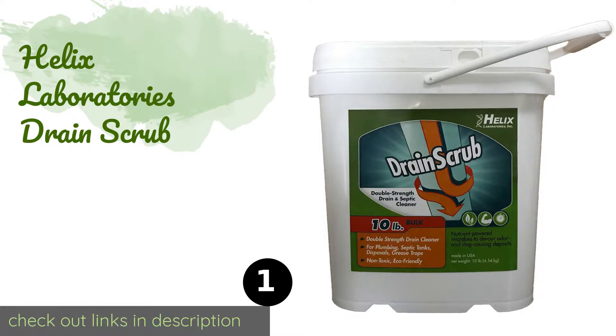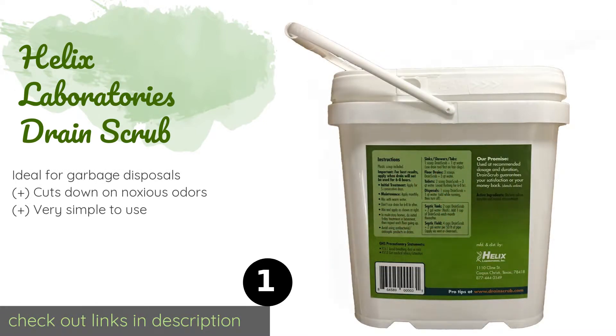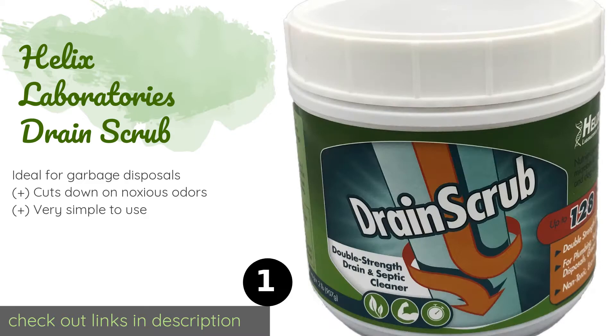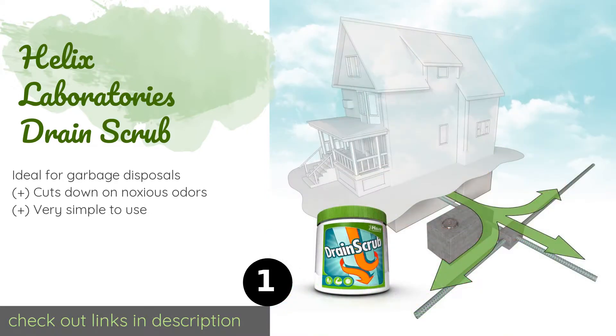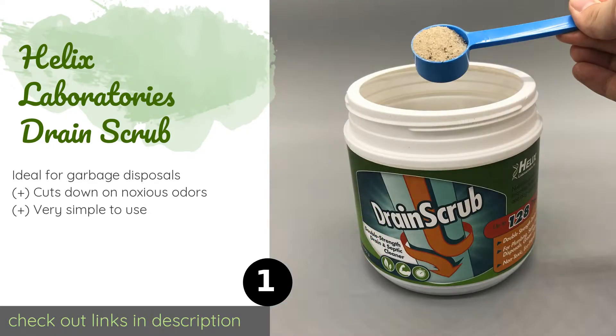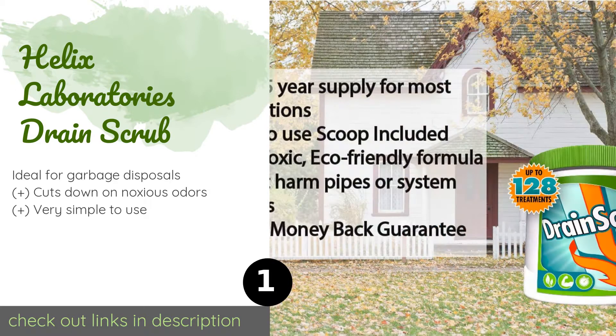The number one is Helix Laboratories Drain Scrub. Helix Laboratories Drain Scrub claims to contain double the bacteria and enzymes as other leading products. We didn't count, but the 10-pound tub definitely contains plenty of servings, so if you need to unclog multiple drains, this is a good start. This product is available on Amazon for $170.